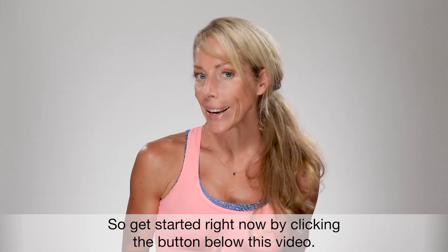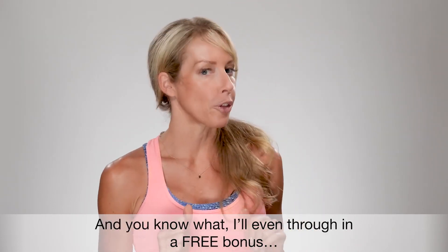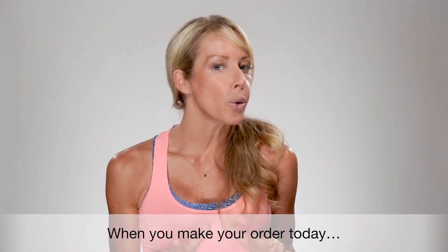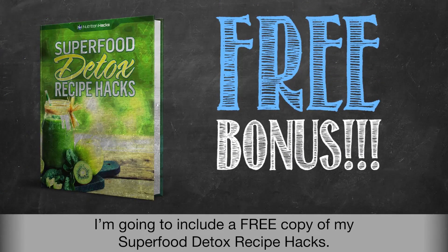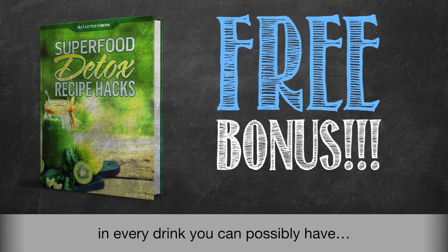So get started right now by clicking the button below this video. And I'll even throw in a free bonus — when you make your order today, I'm going to include a free copy of my superfood detox recipe hacks. I want you to experience the tremendous benefits of these superfoods in every drink you can possibly have.